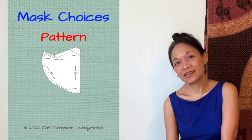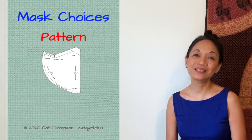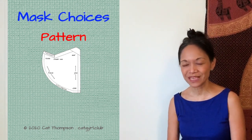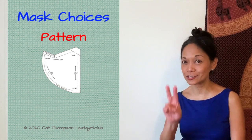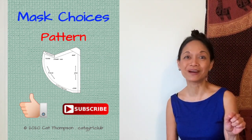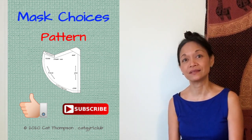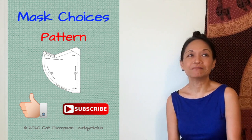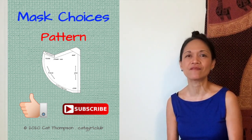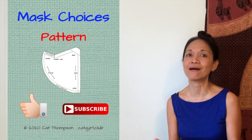It took a bunch of tries to come up with the right version, but I think I got it. I'll make this pattern available for free below to download and print, and all I ask in exchange is two clicks: the like button and the subscribe button. Please feel free to share this video widely — I am obsessed with spreading the word about the importance of mask use in this unprecedented time.